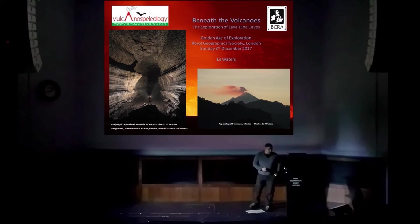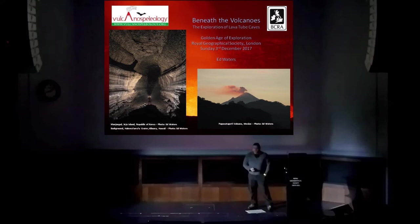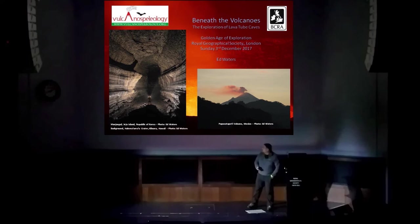Just in case you hear the term — lava tubes is not the only term by which these cavities are known. In the scientific community, the term 'pyroduct' has been catching on for the last few years, but I've always returned to 'lava tubes' because I'm a simple sort of lad, really.